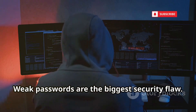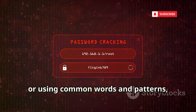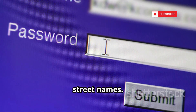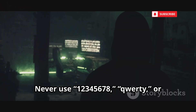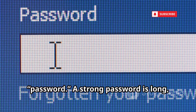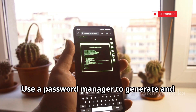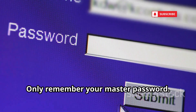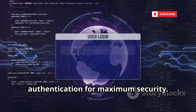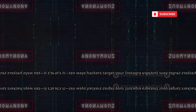Weak passwords are the biggest security flaw. Anything under 12 characters or using common words and patterns is easy to crack. Avoid personal info like birthdays, pet names, or street names. Never use passwords like 12345678, QWERTY, or 'password.' A strong password is long, complex, and unique. Use a password manager to generate and store them — you only need to remember your master password. Combine this with two-factor authentication for maximum security. Make your password a fortress.